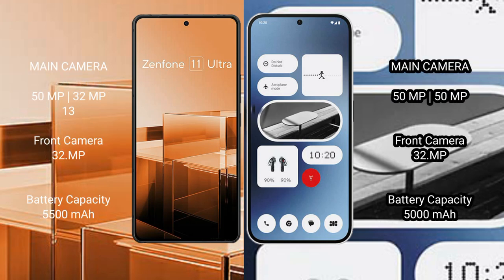Asus Zenfone 11 Ultra features a rear triple camera setup: 50MPx, 32MPx, and 13MPx. Nothing Phone 2A features a rear dual camera setup: 50MPx and 50MPx.